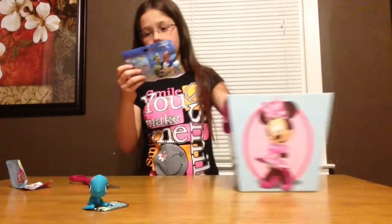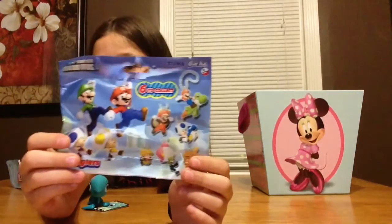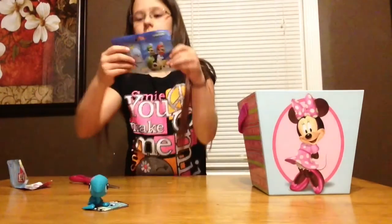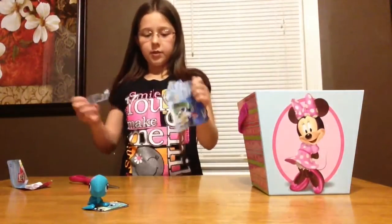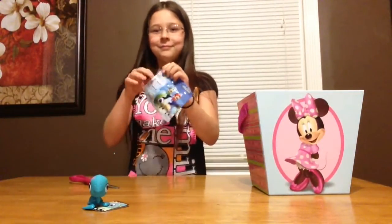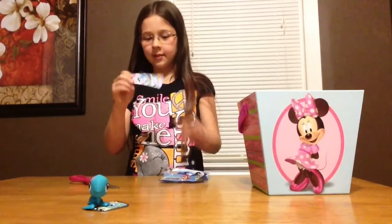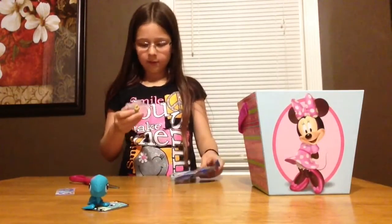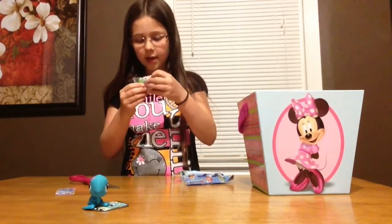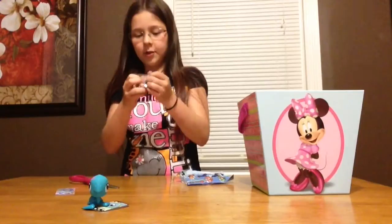So we have the Mario Bros keychains. And on the back it's another picture of them. I believe there is a little bit of slime for us. Oh yeah! I got some Mario and Yoshi ones. Let me open this first.